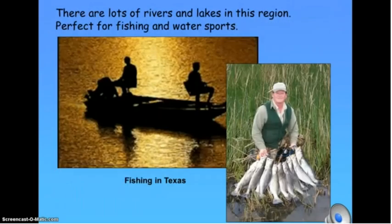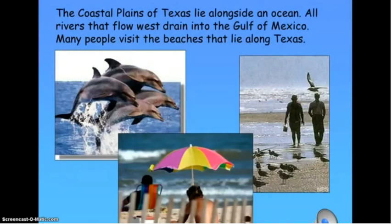There are lots of rivers and lakes in this region, perfect for fishing and water sports. The Coastal Plains of Texas lie alongside an ocean, and all rivers that flow west drain into the Gulf of Mexico.